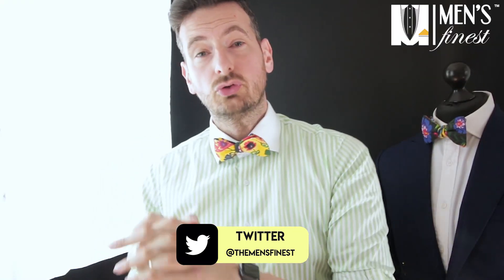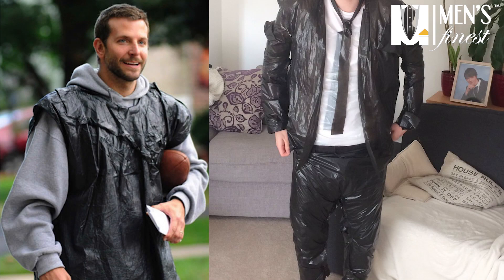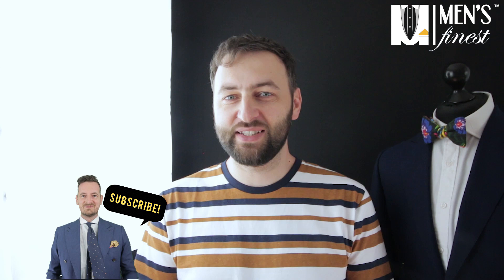A brand new suit under $200 — 80% chance it's garbage. A suit above $800 — normally 80% chance it's actually not garbage. Good suits are expensive for a reason. Generally speaking, there is a rule that good suits are expensive for a reason.